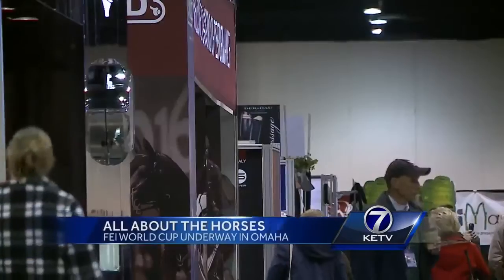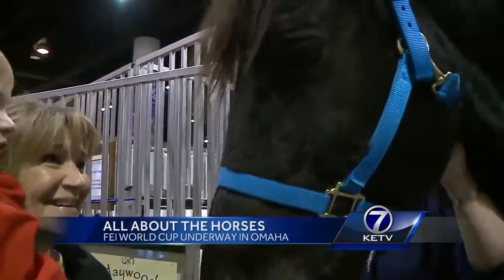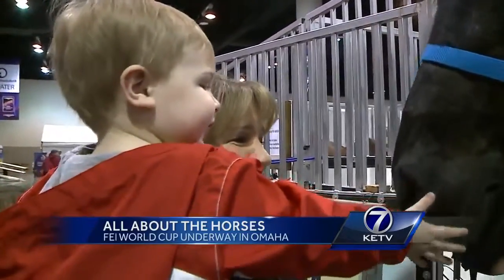A steady flow of feet into the CenturyLink Convention Hall. Do you like horses? Yeah. Two-year-old Charlie is here with his grandparents. He loves seeing the horses, and hopefully we'll get to see him walk around the ring a little.